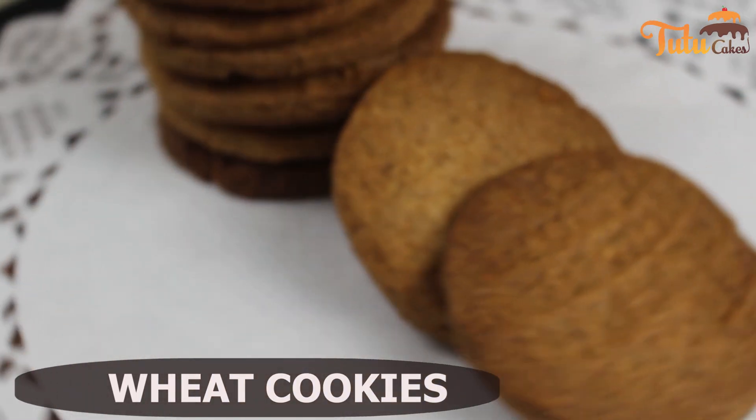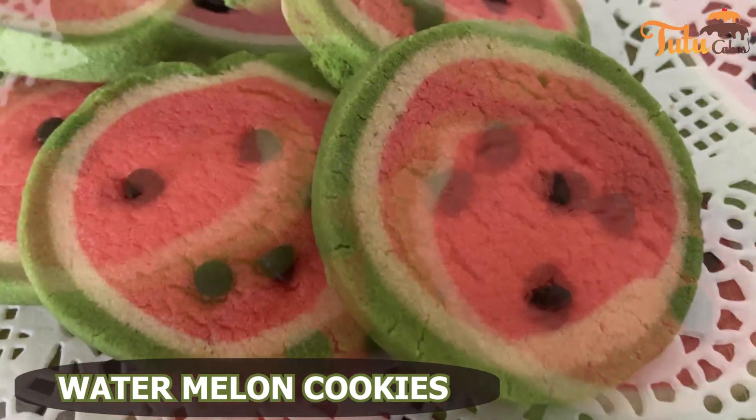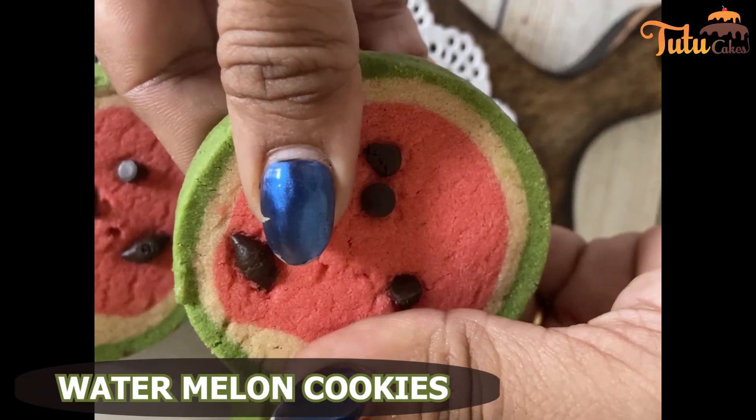Then, we have covered watermelon cookies. These cookies are very attractive. So, if you want to sell them or display them on a counter, you can make biscuits like this.